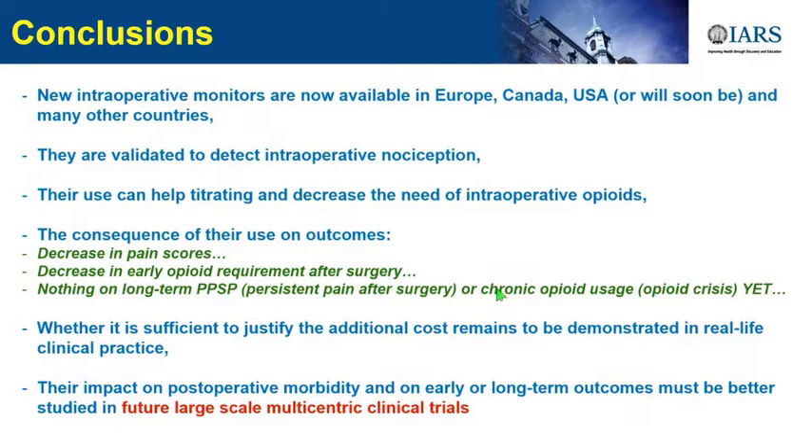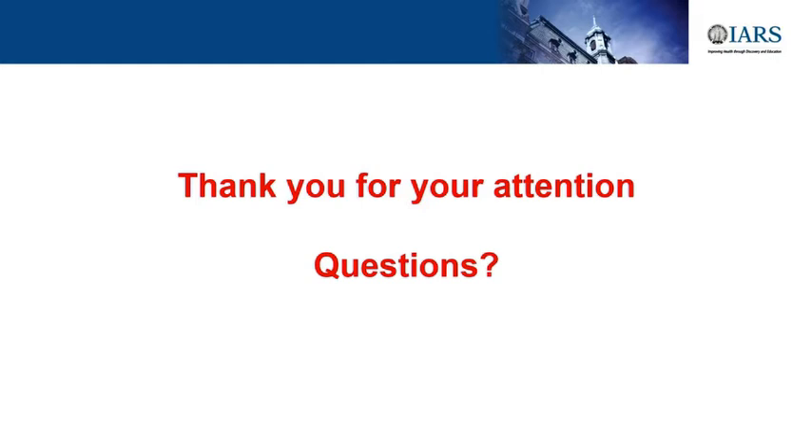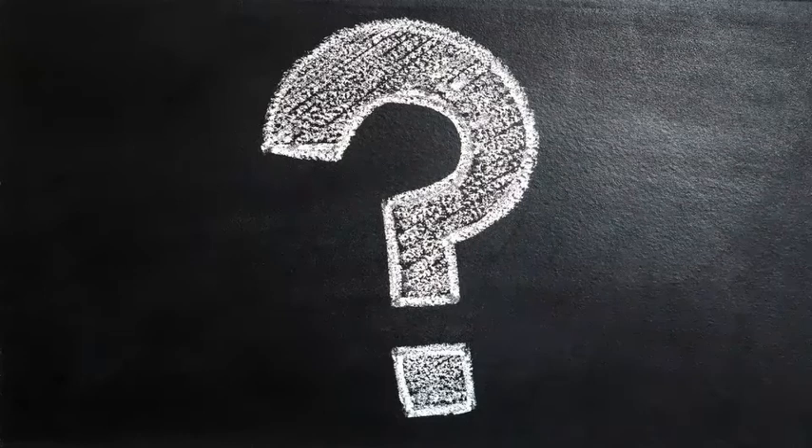We are working on it, but we will need to show impact not only on nociception—because it's also nice to show impact on quality of recovery. As Patricia was saying, we have scores like QR-15 and QR-40 to evaluate satisfaction and quality of recovery. Whether or not these monitors will change recovery has to be proven. Thank you.